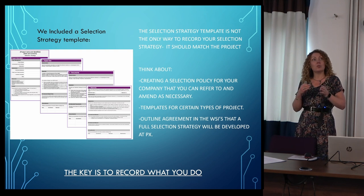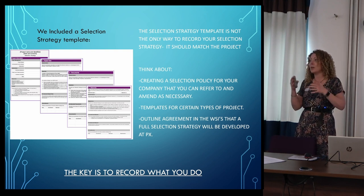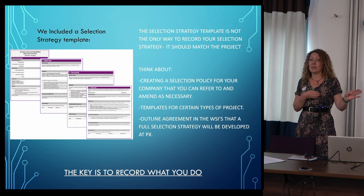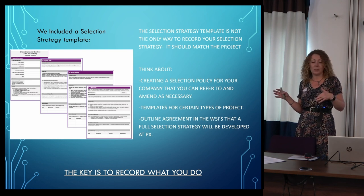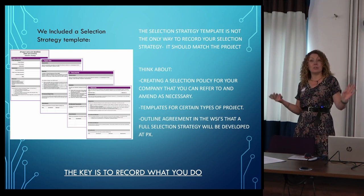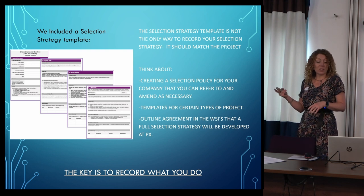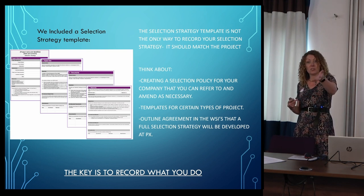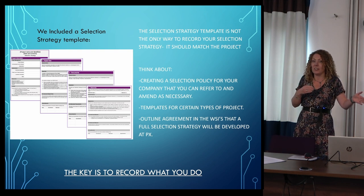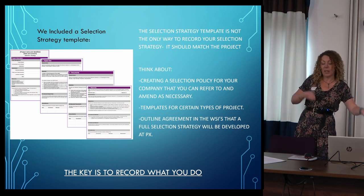What maybe wasn't happening so much was the recording and the shared understanding between the units, specialists, and museum of what all those processes were, how they worked together, and how they were recorded in the archive. Conversely, some people weren't doing it at all, so we were getting quite a mismatch of what ended up in museum stores. We included a template in the selection toolkit — a template that you can use if you want. We were very clear it's not the only way to record your selection strategy; make it project-specific. There are options such as generic selection policies you can refer to in WSIs.